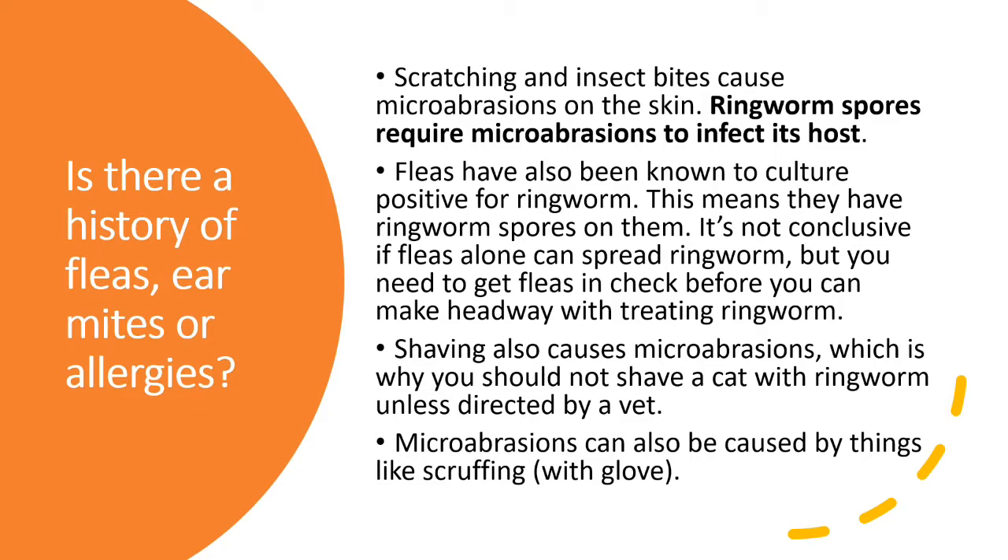Shaving also causes microabrasions, which is why you should not shave a cat with ringworm unless directed by a veterinarian. Microabrasions can also be caused by other things, such as scruffing with a glove.